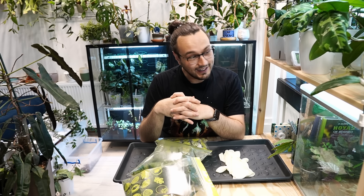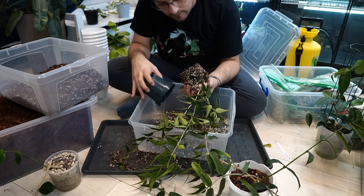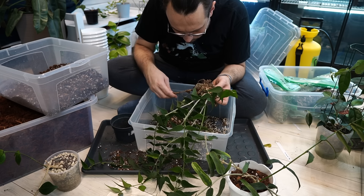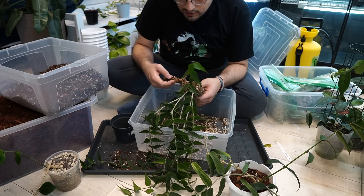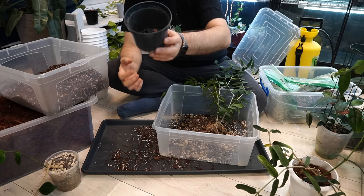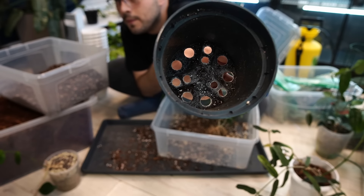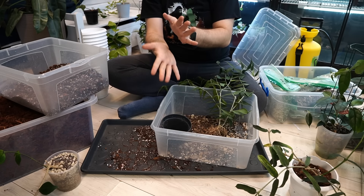Hi, so things have not gone exactly according to the plan. Well... I think we found some root mealybugs. That's not mold. One of them is moving on the bottom — you can see there. Some of them are moving there on the bottom. So those are definitely root mealybugs.